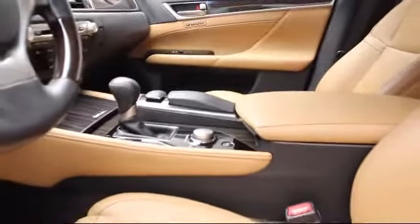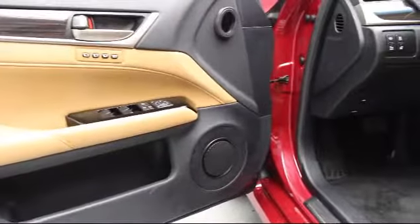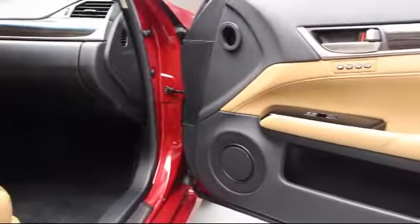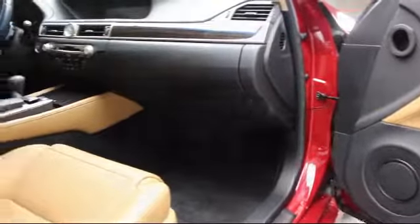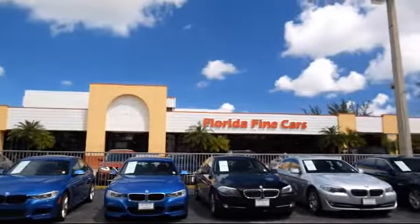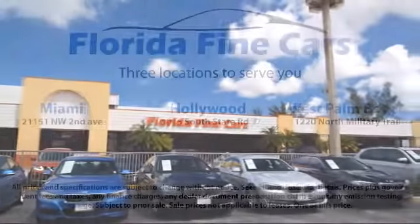We also offer free Carfax reports and Kelley Blue Book Market Price Comparison on every vehicle in inventory. Thank you for taking time to look at our vehicles. We understand that there's a lot of dealerships to choose from, and we greatly appreciate you giving us the opportunity to serve you. Contact us today and we'll answer any questions you might have.